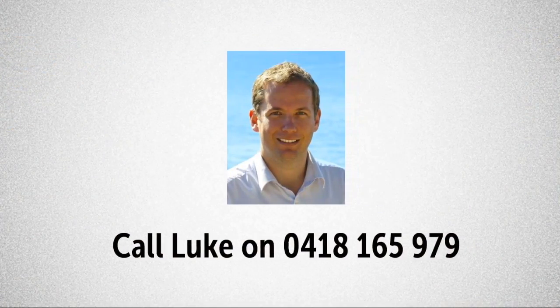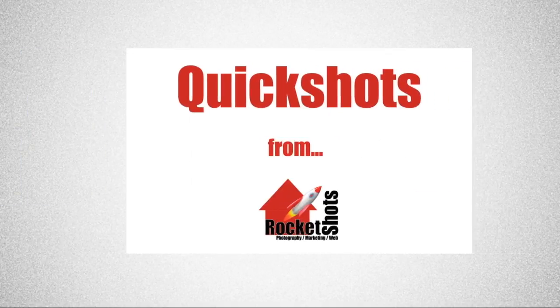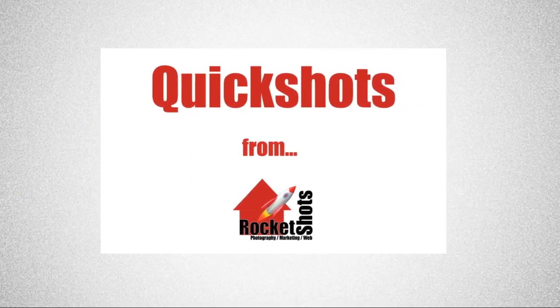If you want to see it, you'd better be quick and call Luke because this one won't last long at all. Thanks for watching another Rocket Shots Quick Shot. Have a great day.